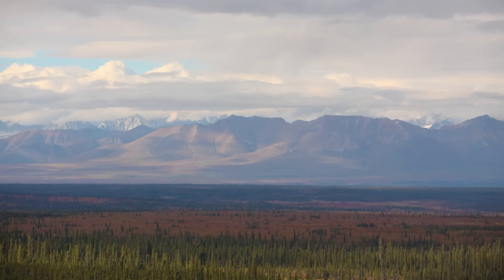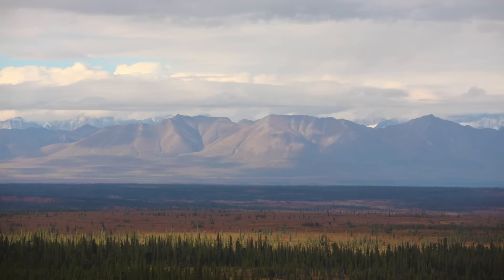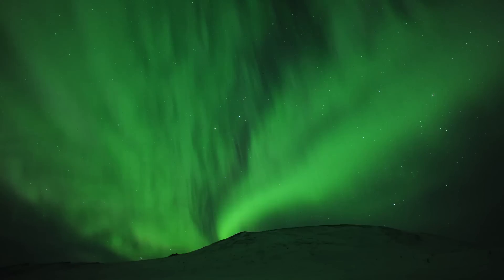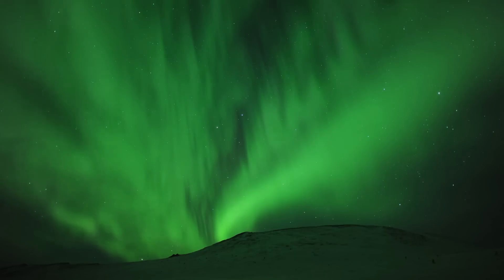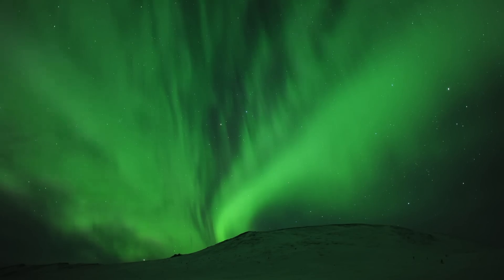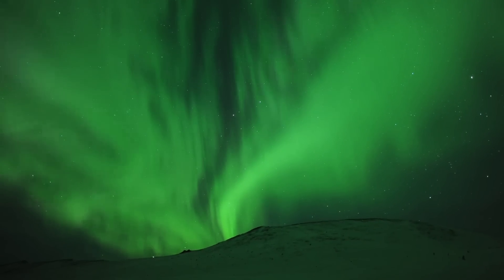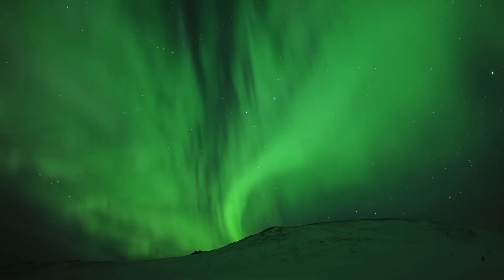Even those who live where it's possible are mostly too busy to make the effort. Beneath the Aurora is intended to allow a wider audience to share the feeling of serenity that these scenes originally evoked. However, it's no substitute for the true experience. Enjoy the film, but if you can, find out for yourself what it's like to stand beneath the Aurora.